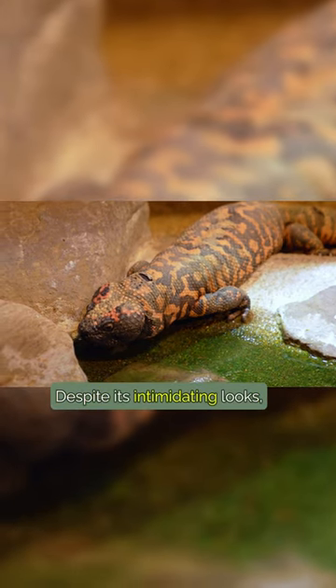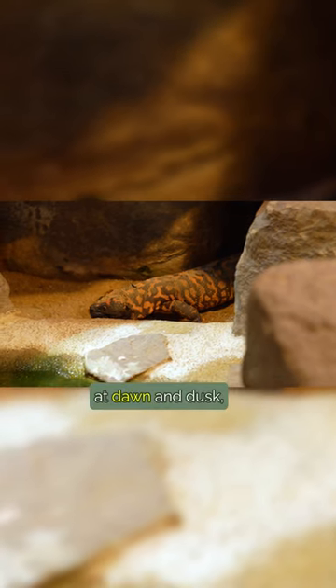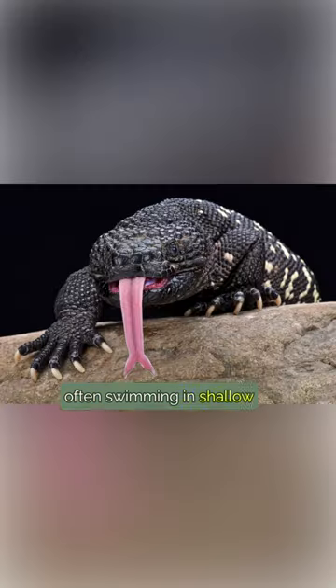Despite its intimidating looks, it is not venomous or dangerous. The Gila monster is active at dawn and dusk, often swimming in shallow water areas.